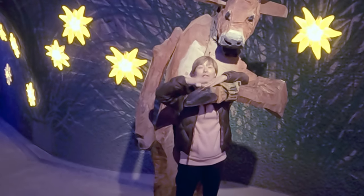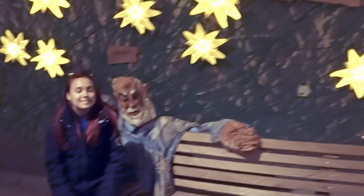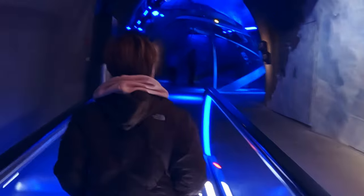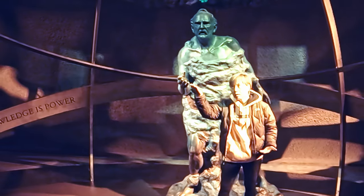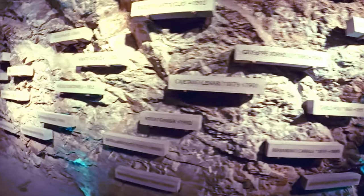Before heading to the Ice Palace, we took in some of the arts that make up Swiss culture. The wall of plaques here stands in memorial to those that lost their lives building this station.